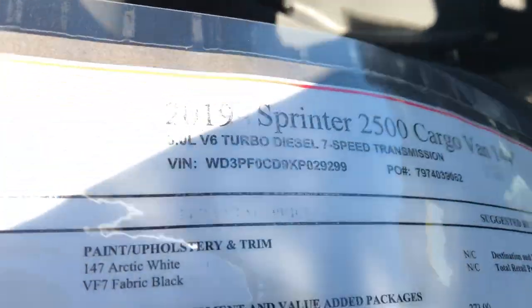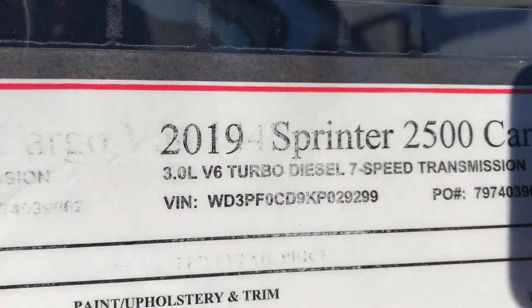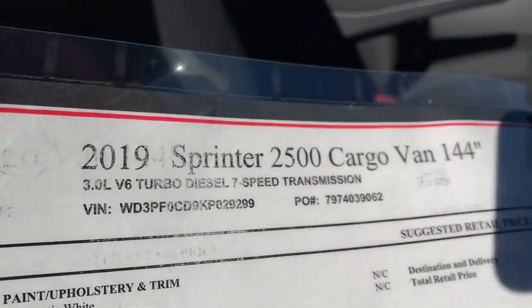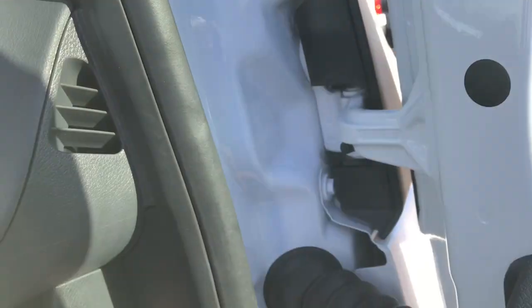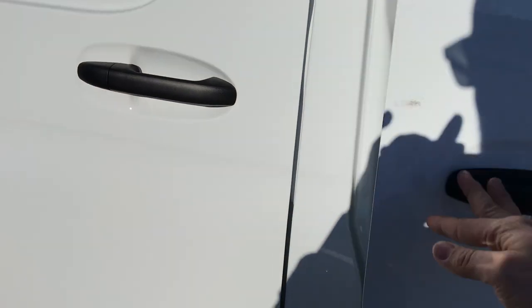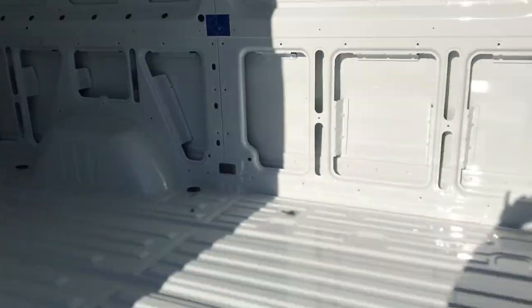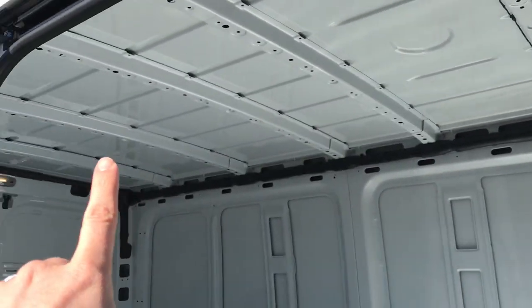On this vehicle you will see that we do have the V6 turbo with the seven-speed transmission. The V6 now has a seven-speed. The inline-four will eventually be coming back out and that will be in a nine-speed.